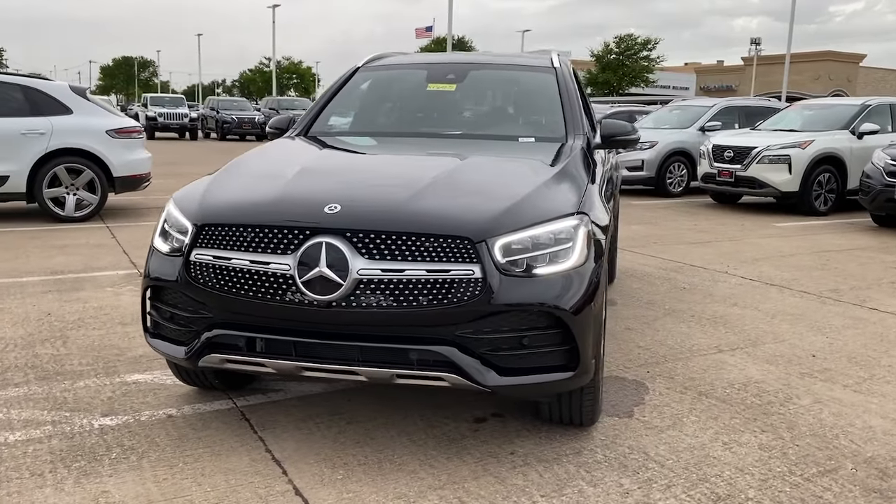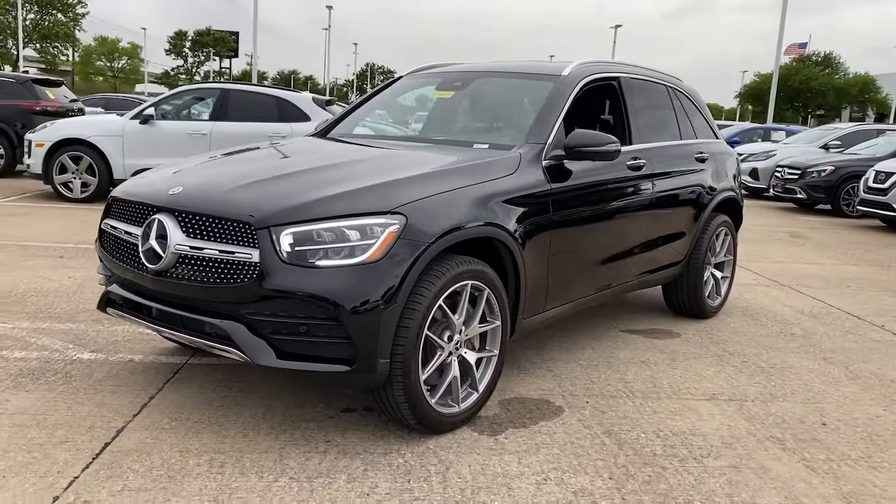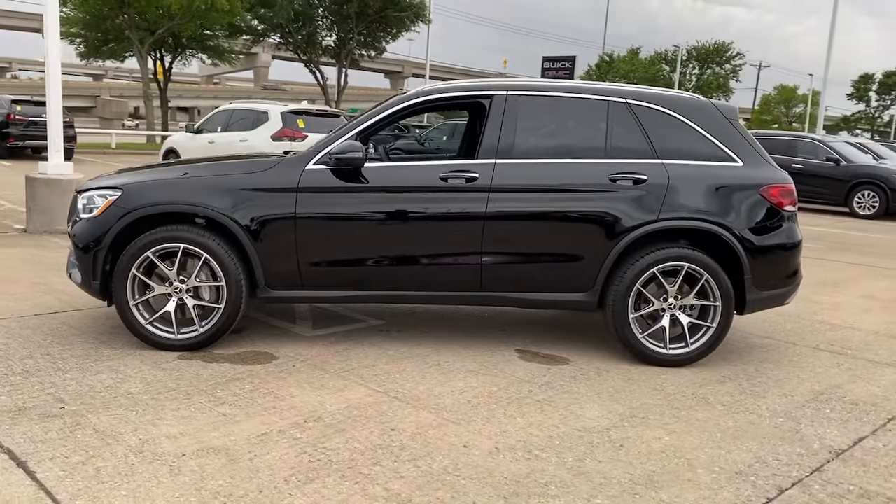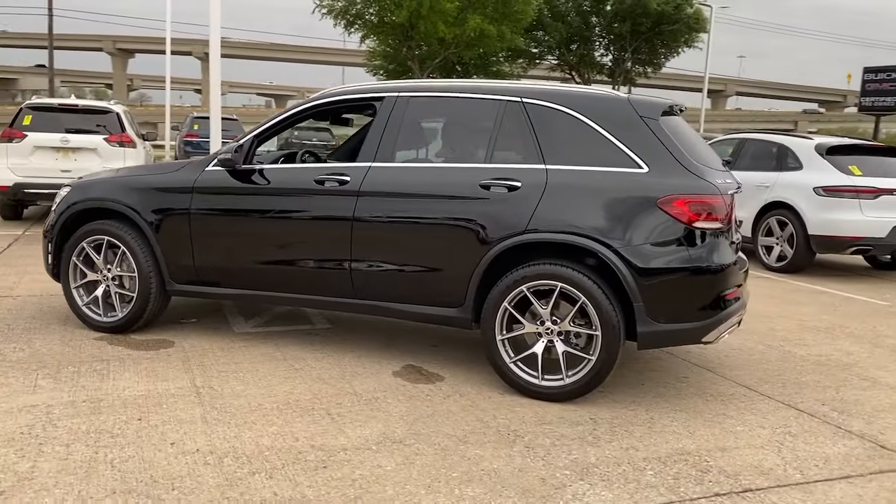Here is a wonderful 2022 Mercedes-Benz GLC. With less than 10,000 miles on the odometer, this vehicle provides excellent value.